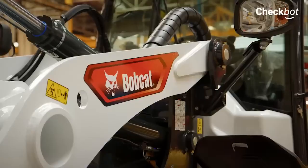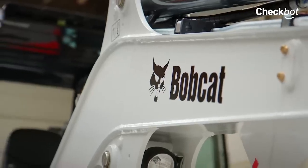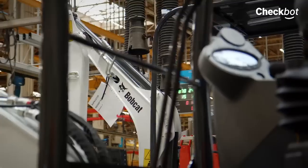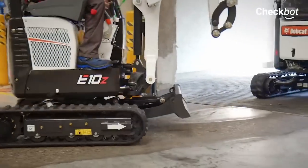Doosan Bobcat EMEA is one of the world's leading agricultural and construction machinery manufacturers. More than 110 machines leave their European headquarters in Dobzhish every day. Here, they use Checkbot, a core system solution, for monitoring robotic lines.